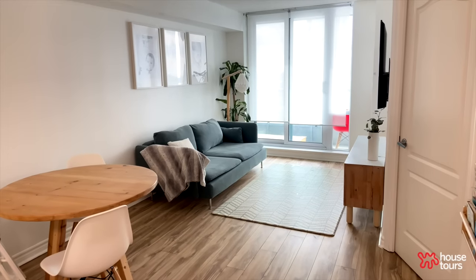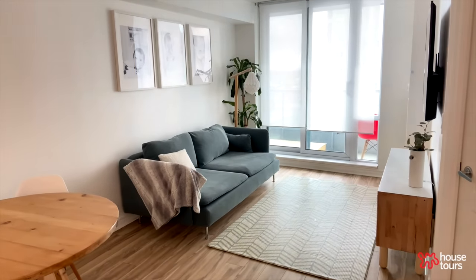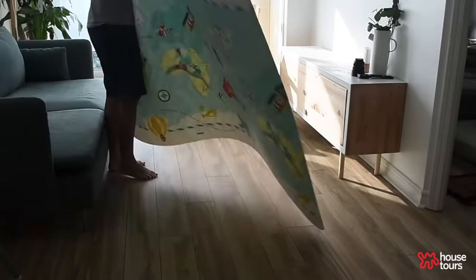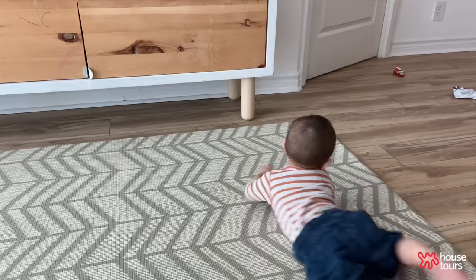In the living room, my favorite is actually the waterproof pad. I believe that a waterproof pad is a must if you have little children. This is the Skip Hop waterproof pad — we just bought it from Amazon.